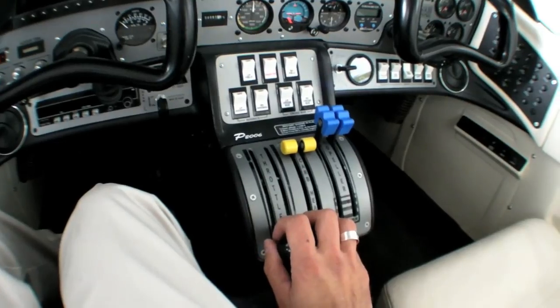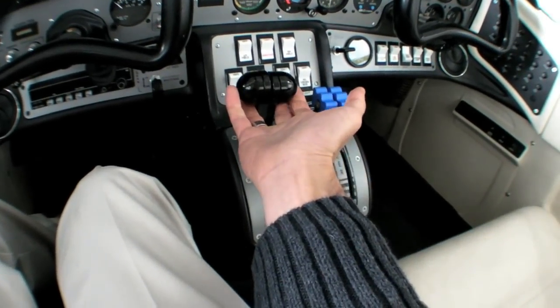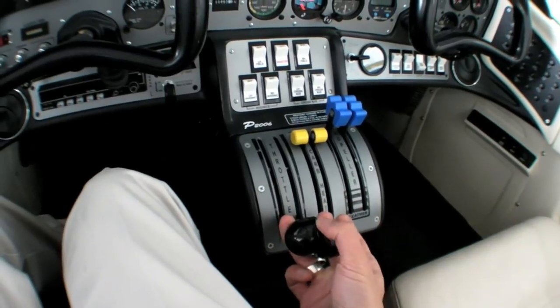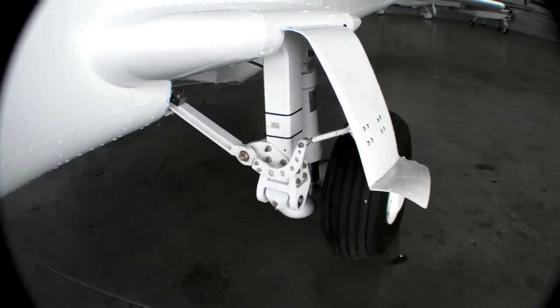Conventional yokes and throttle quadrant — although with two throttles, obviously — and no mixture control because this is a Rotax engine. Full feathering props, and something you won't see in those comparable aircraft: retractable gear.